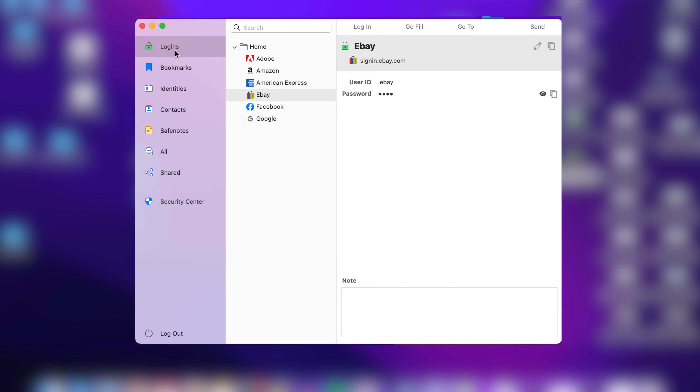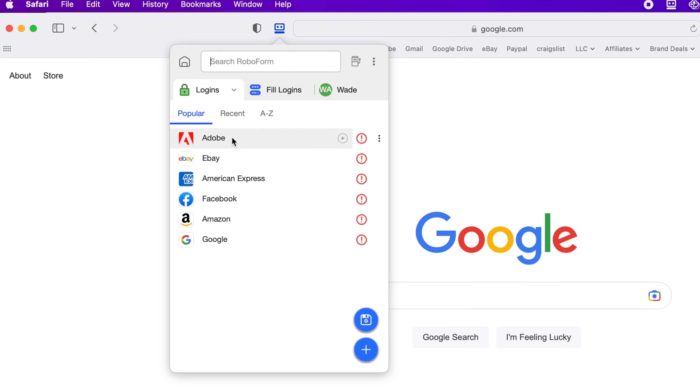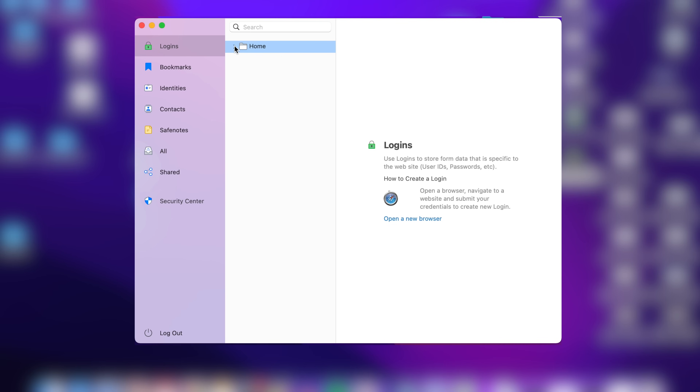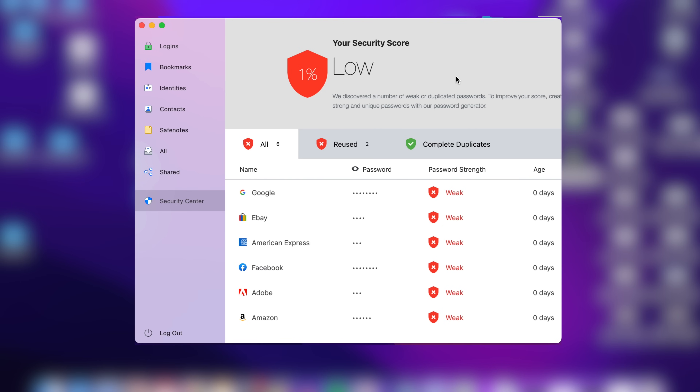RoboForm has a desktop app, iOS and Android apps, a web portal, and a browser extension. They each offer a little different flair in how you manage your information, but they're all super easy to use with one-click logins. The core of RoboForm's platform is the password vault. It's accessible via all the apps and portals mentioned, and you can store logins and passwords, website bookmarks, safe notes, identities, and contacts. On the desktop app, you'll get a broad overview of your online well-being, password strength metrics, data breach information, and duplicate password checking — all updated regularly.